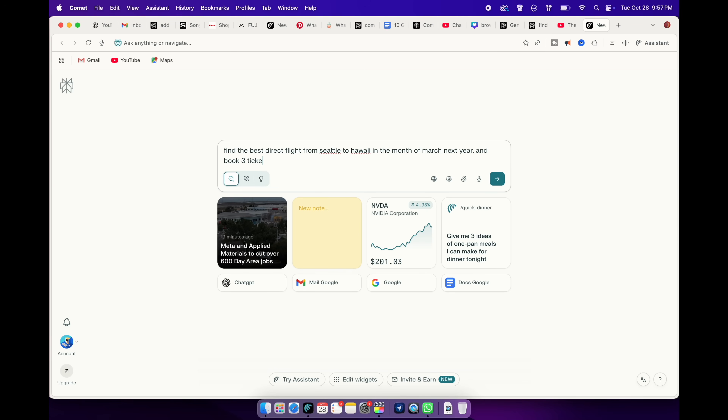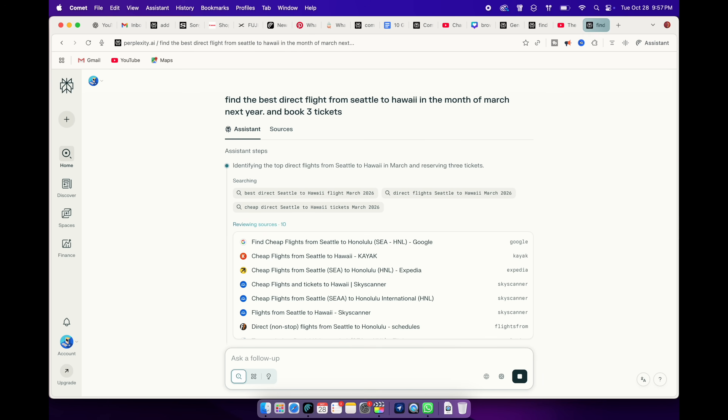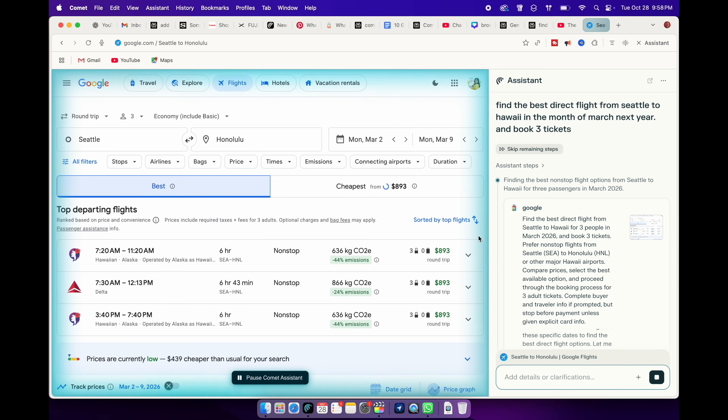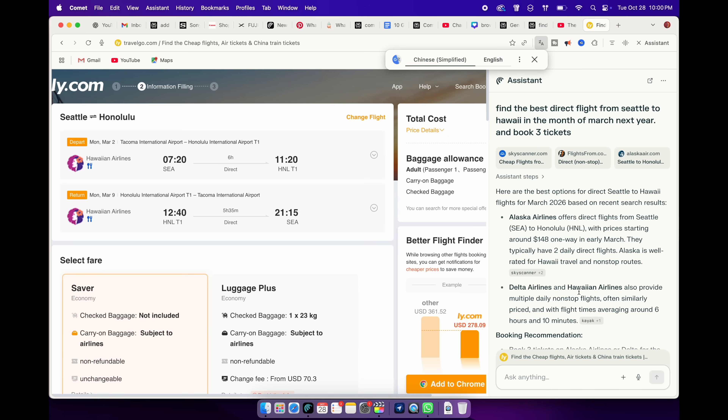This one honestly blew my mind. Comet can literally shop for you and save money for you. You can tell it what you need and it'll find the exact thing with all the matching criteria. For example, I'm looking to book flight tickets to Hawaii. I'll ask Comet to find the best price ticket with certain conditions in a range of dates. Comet can look up and search each date and flight combination to get me the cheapest flight for my trip.